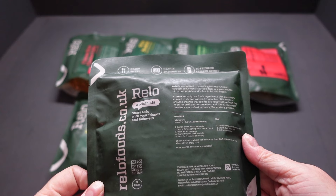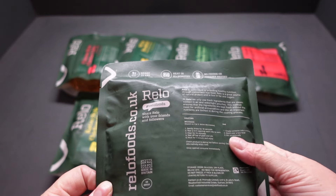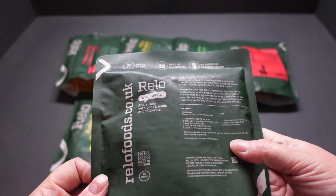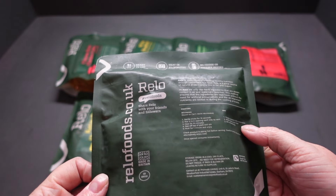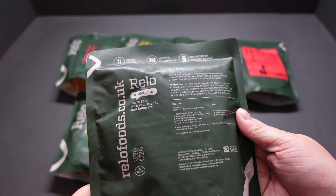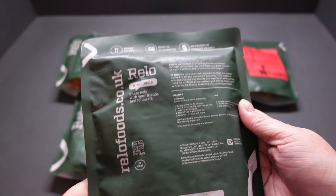Last but not least, peri peri chicken with brown rice — 42 grams of protein, best before 9th of October next year. You can heat these in the microwave, you can heat on a hob — I bet you can even boil these in the bag, you know. Don't quote me on that — I'll have to try that in one of my videos.